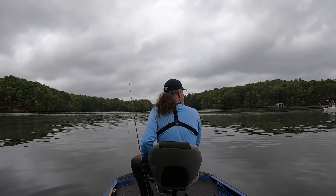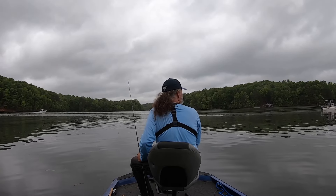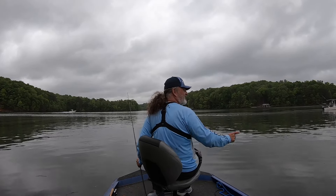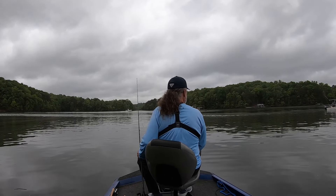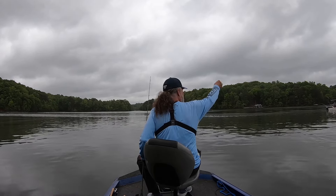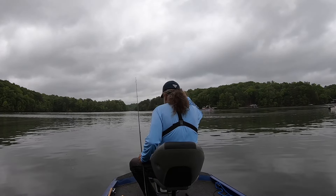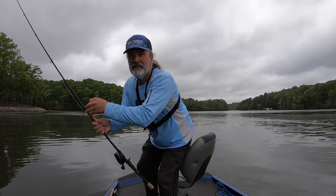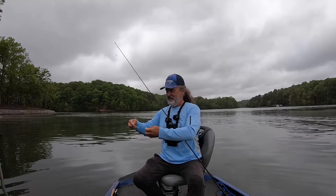You looking for stripers? I caught a great big striper up there on that point, throwing a swimbait — swimbait fluke. I got some of those hooked up. Always good to see a subscriber out here.